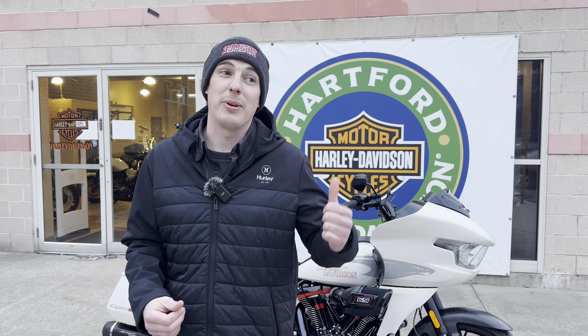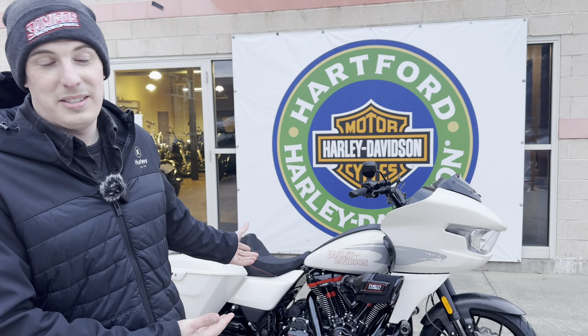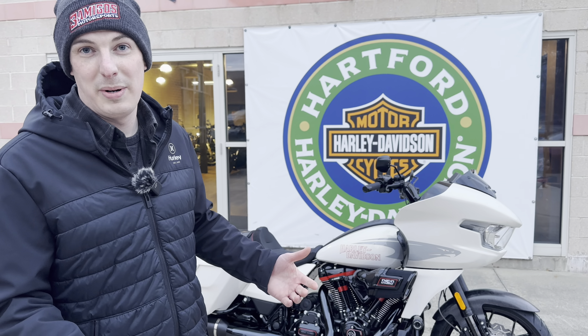Alright guys, finally time for a video. We've been eyeing the 2024 Harleys like everybody else, so we came down to see our friend Sean — he's inside doing a deal right now. We're actually at Hartford Harley-Davidson. Sean has changed shops, but same ownership, so still friends here. He was gracious enough to let us do a walk-around of the 2024 Harley-Davidson CVO ST, which is a completely new model.